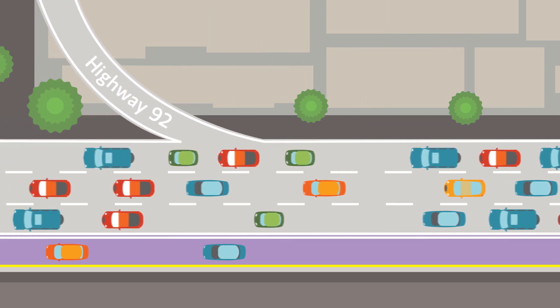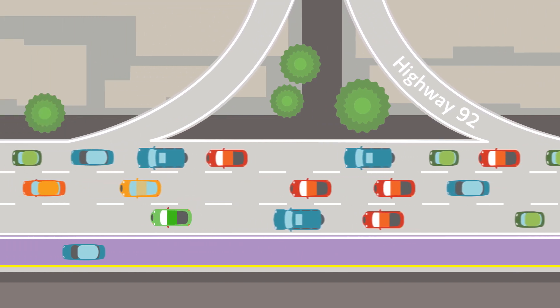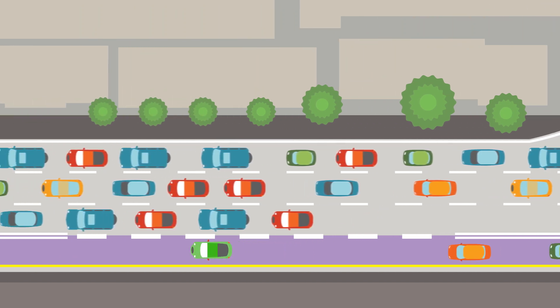Suppose you are driving southbound on 880 before Highway 92 and want to use the Express Lane. You will have to wait until after Highway 92, where you will see a dashed line entrance area.